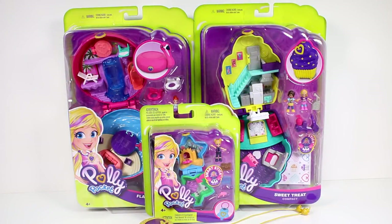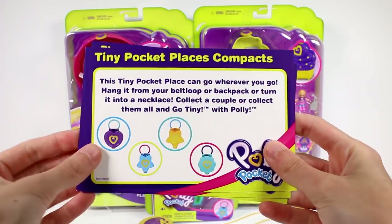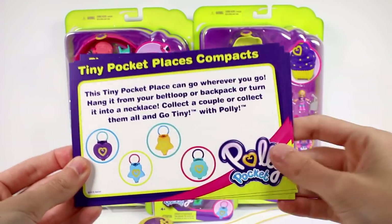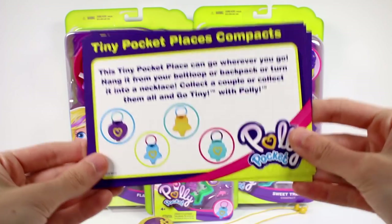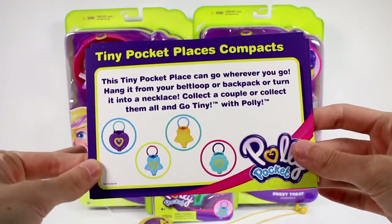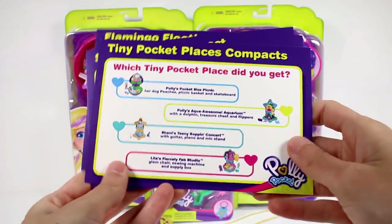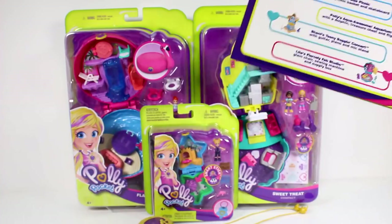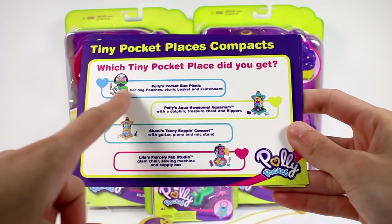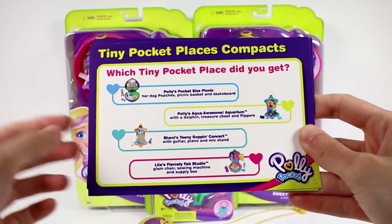Here is a better look at all of the sets that we got today to open up. I'm so excited. I do have some cards that we can go through really quickly before we get started. So the tiny pocket place compact — this tiny pocket place can go wherever you go. Hang up from your belt loop or backpack or turn it into a necklace. Collect a couple or collect them all and go tiny with Polly. We got the aquarium one — Polly's Aqua Awesome Aquarium with a dolphin, treasure chest, and flippers.